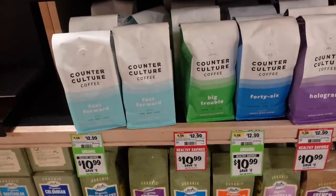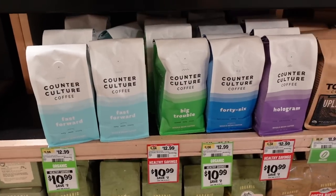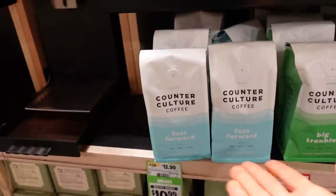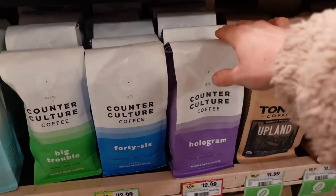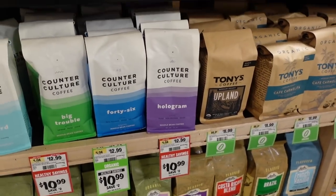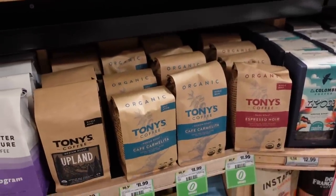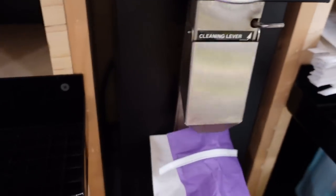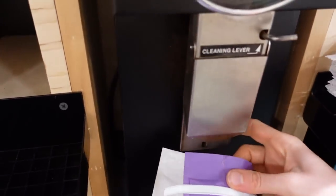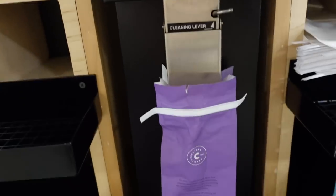Counter Culture was the coffee that was recommended — and wouldn't you know it, it's on sale for $10.99. I'm tempted to try the Hologram one — syrupy milk chocolate, fruity — why not, I'm gonna do it. Let me know in the comments how Tony's is because Cafe Carmelita is sounding delicious. This bag was not easy to crack into. I've noticed that the past four or five bags of coffee I've purchased have gotten hard to open.